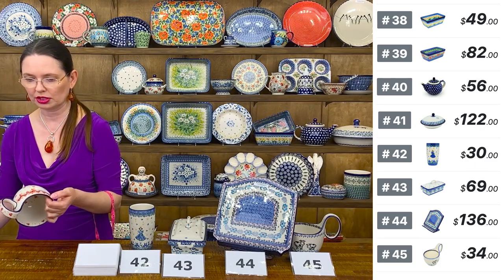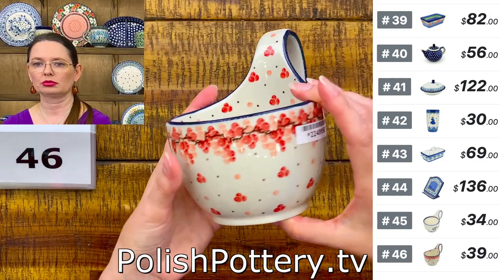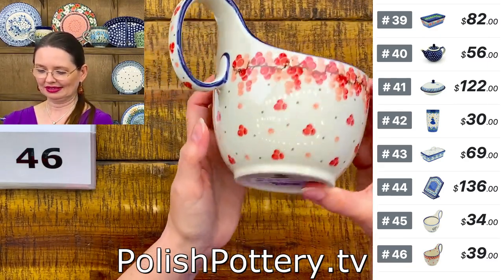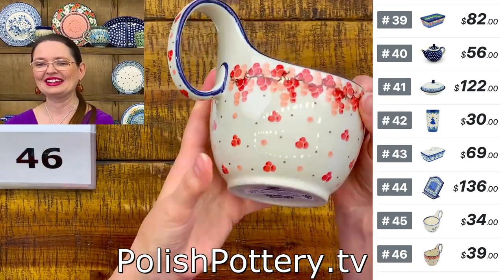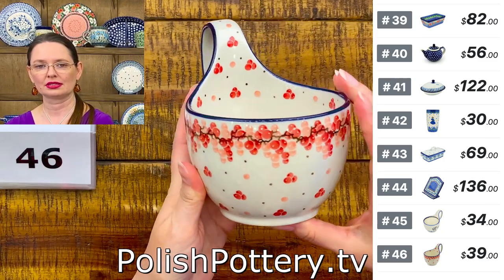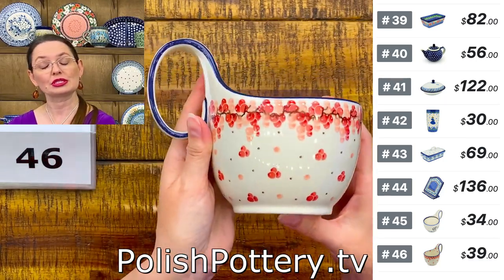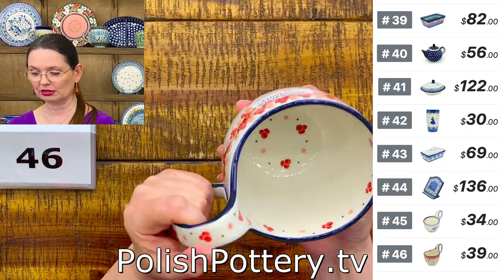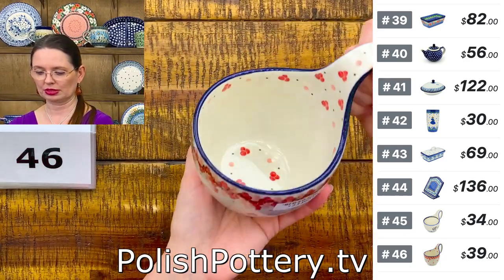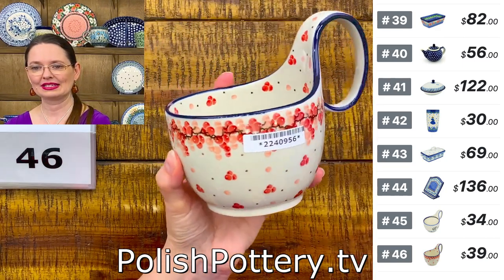Here I have a Red Currant pattern — I love red currant! Ceramika Artystyczna number 46. Shape 845, holds 16 ounces — perfect for soups, or desserts with red currant. You can make different desserts and serve them in the loop bowl as well. $39, number 46.